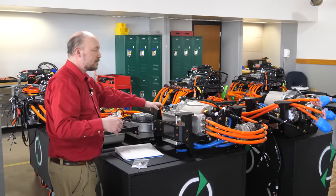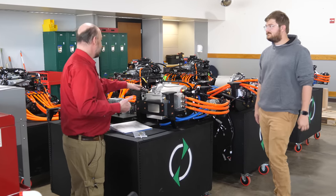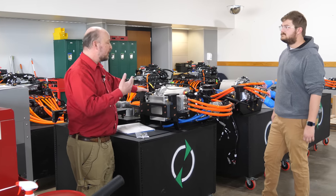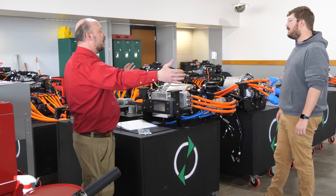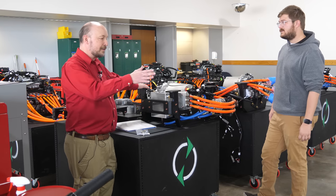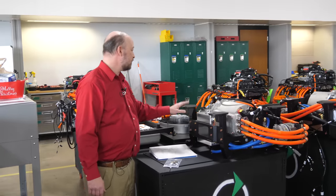Mounting the motor in the middle gives us three advantages: we don't have to shoehorn it under the E450's small hood area; it helps with weight distribution; and we don't need to reuse the entire driveshaft chain — just the last piece of it. The shorter the driveshaft, the less chance there is for wobble. This electric motor on the E450 looks different from the transit — it's from a different vendor, not Danfoss.